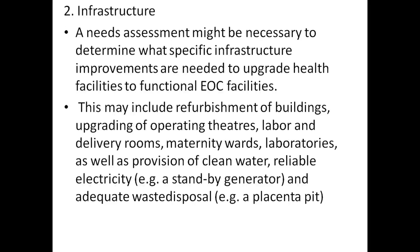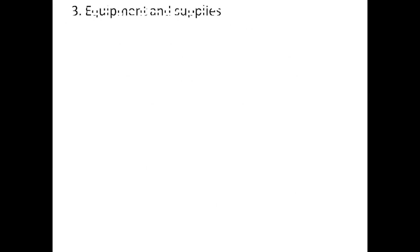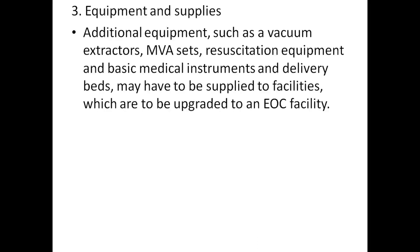Other infrastructure needs include upgrading labor and delivery rooms, maternity wards, and laboratories, as well as provision for clean water, reliable electricity, and adequate waste disposal. Additional equipment such as vacuum extractors, MVA sets, and resuscitation equipment should also be considered.